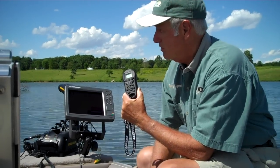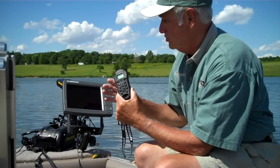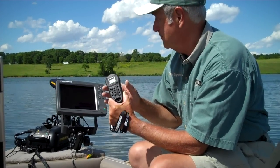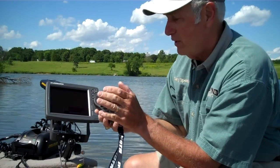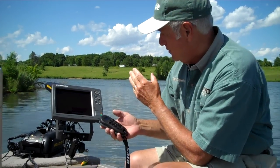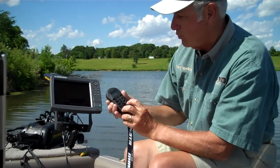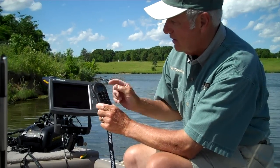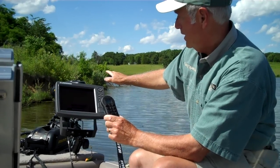I mounted this on the front of the Lund, and I just wanted to show one feature today, and that would be what's called Spot Lock. Spot Lock is a way for you to get your boat in a position and to actually lock the bow mount trolling motor so it will keep you in that position. You basically push one button that looks like a little anchor, and once that is connected, it will control the bow mount trolling motor.